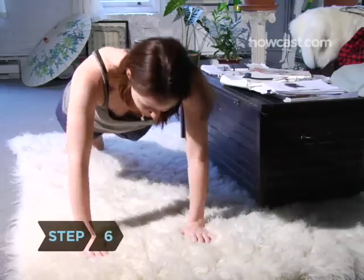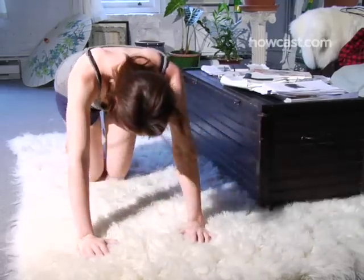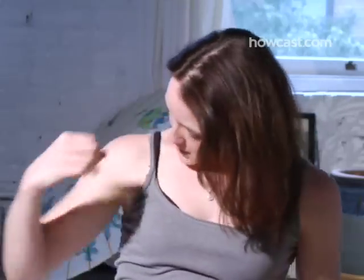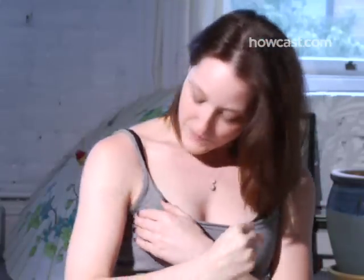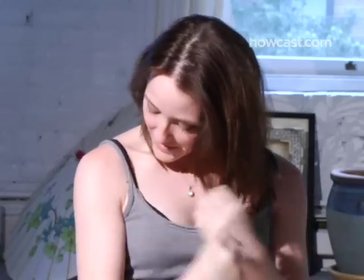Step 6. Do at least 10 push-ups every day. The exercise will not only help your posture and sculpt your arms and back, it will also promote breast growth by developing the pectoral muscles, making the bust more round and full.